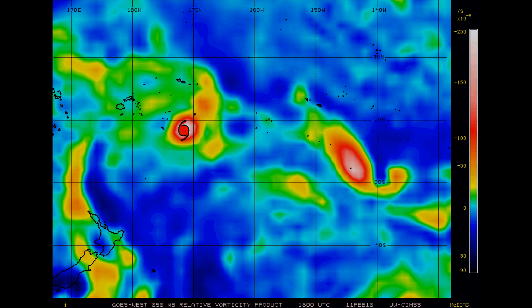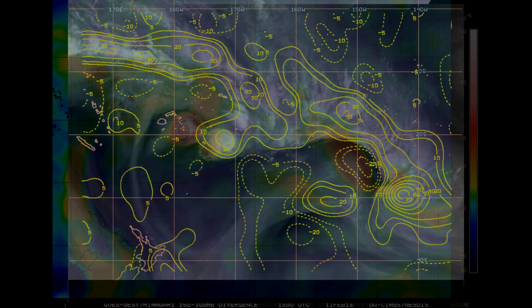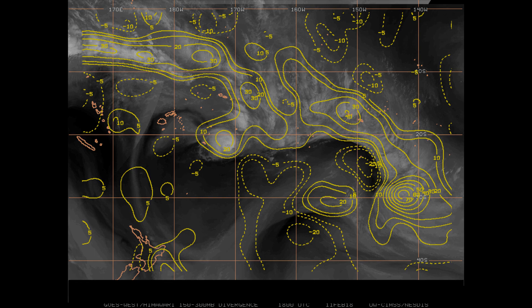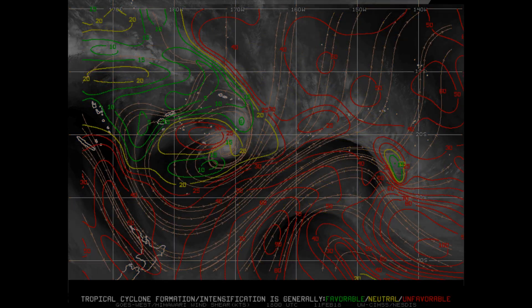Again, this is Gita's steering mechanism: upper level divergence along with the sub-tropical ridge. Timing for its change to a westerly direction and then possibly poleward — it'll be a few days yet.